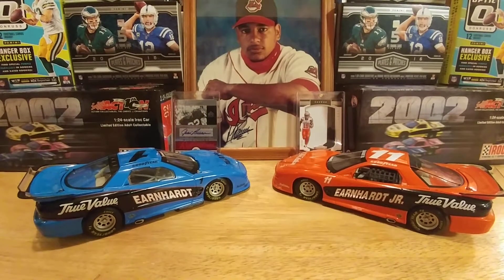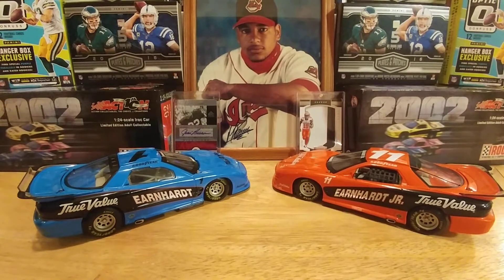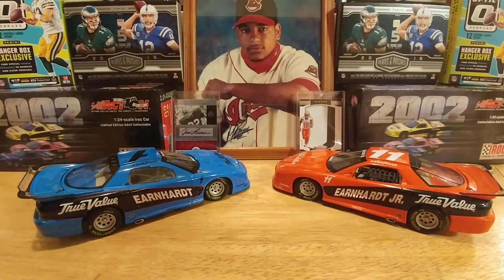Hey everybody, I'm back here with another video. I have a few pieces of mail I want to share — I did a couple trades and I need to give these guys some credit because they both just gave me great deals on these cards. It was an easy trade, easy swap.